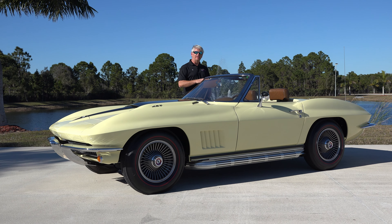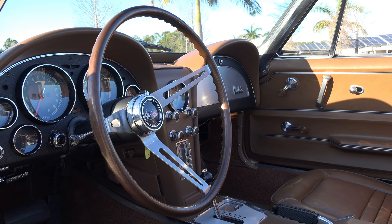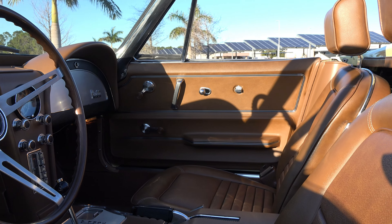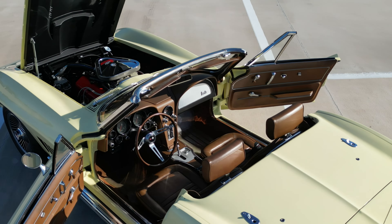For the interior, this is done in saddle leather. This year had the newly designed seats and the headrests. Also gone was the grab bar or grab handle just above the glove box.